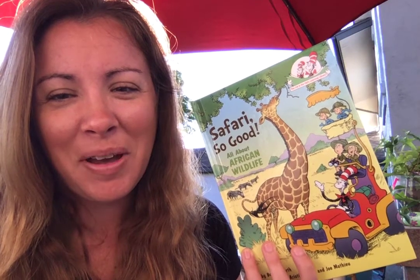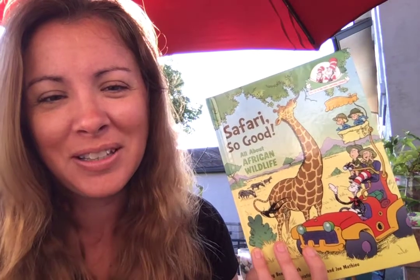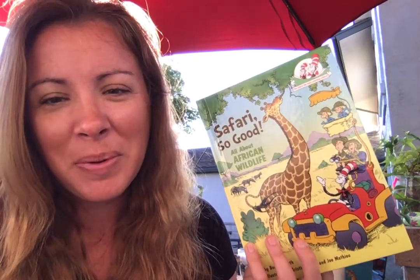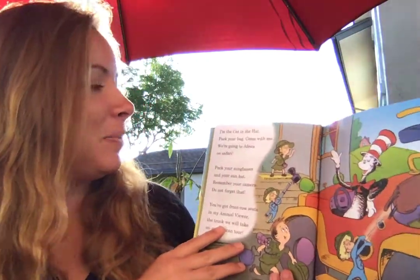Hi friends! We're learning about Africa and African animals this week, so I'm going to read Safari So Good. It was written by Bonnie Worth, but it's part of the Cat in the Hat library. Here we go.